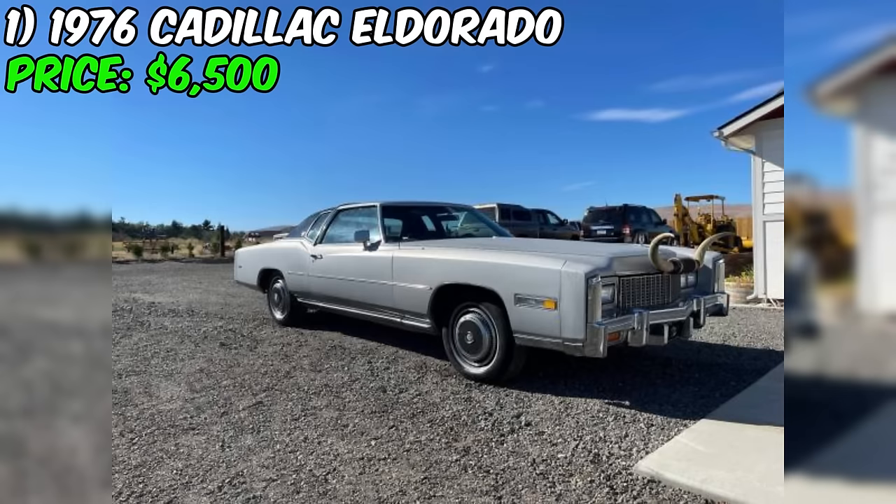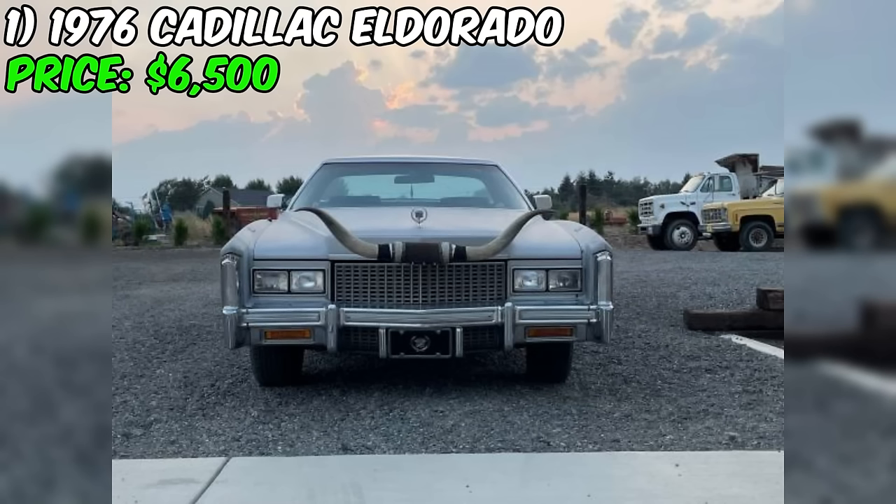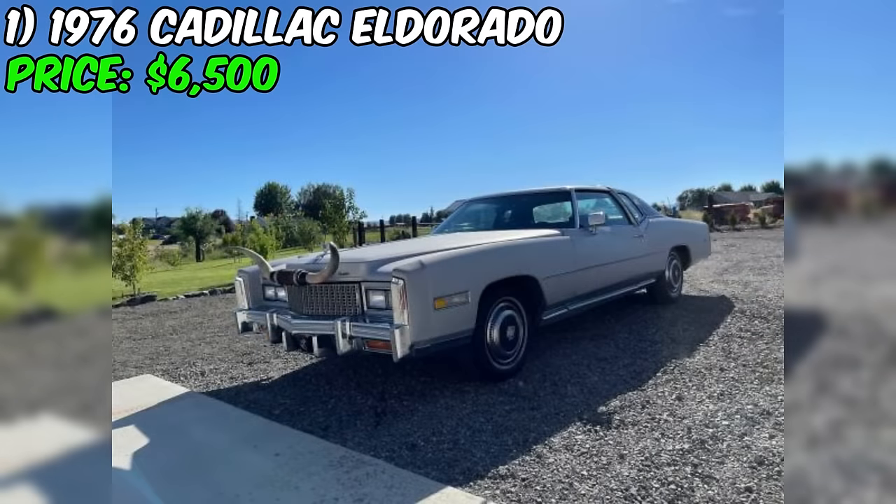The 1976 Cadillac Eldorado, currently for sale on Craigslist at a price of $6,500, presents an intriguing opportunity for classic car enthusiasts. This iconic coupe, known for its luxurious features and distinctive style, has been under the current owner's care for approximately five years.